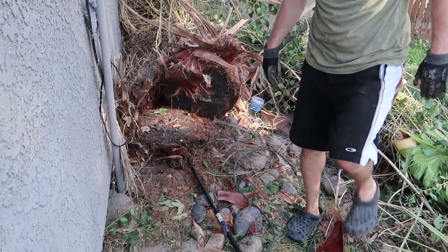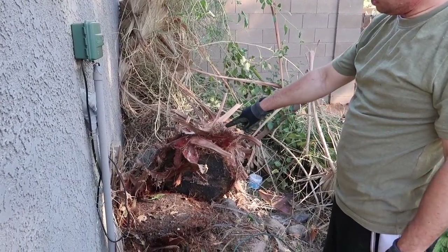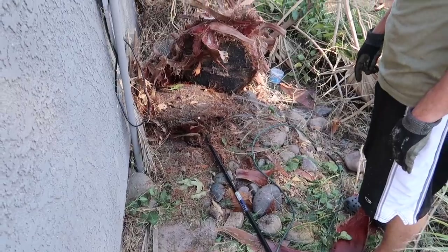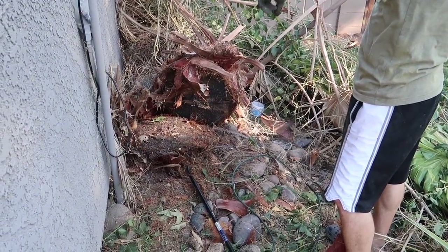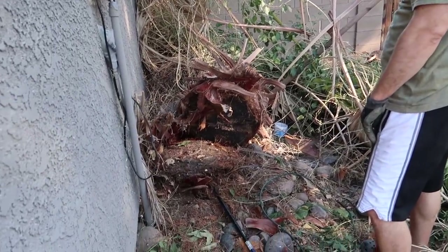You did it! I cut every inch of there and look at that little tiny piece that was connected back there. That little piece was like holding it up for like half an hour. Well, the palm tree is down.